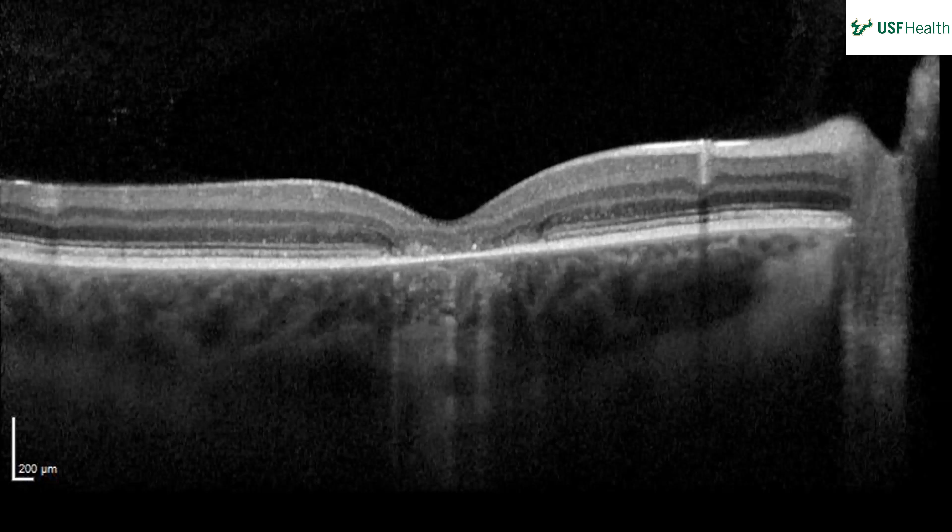On OCT there is a normal foveal contour, but attention is drawn to outer retinal atrophy in the subfoveal region extending laterally. The choroid appears somewhat thick — about the same thickness as the retina — which is notable given that the retina itself is thin centrally. The choroid is not supposed to be as thick as it appears at the edges relative to the center.